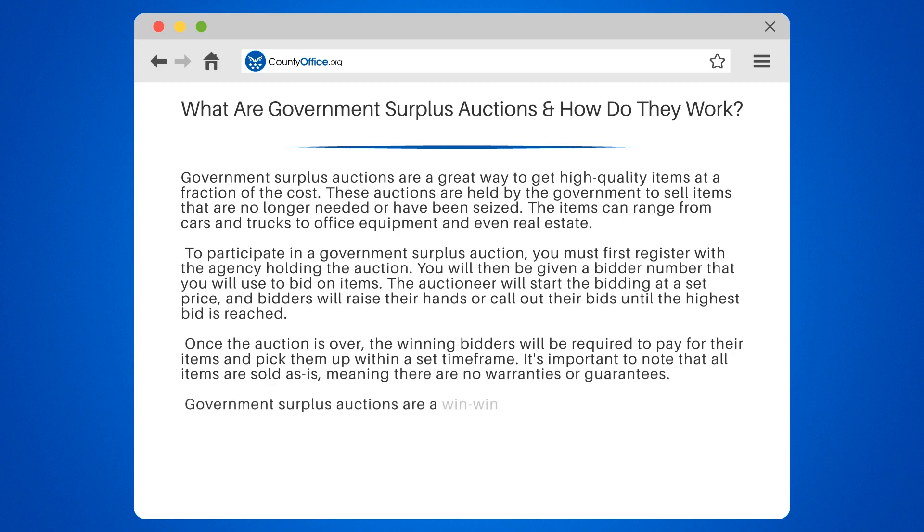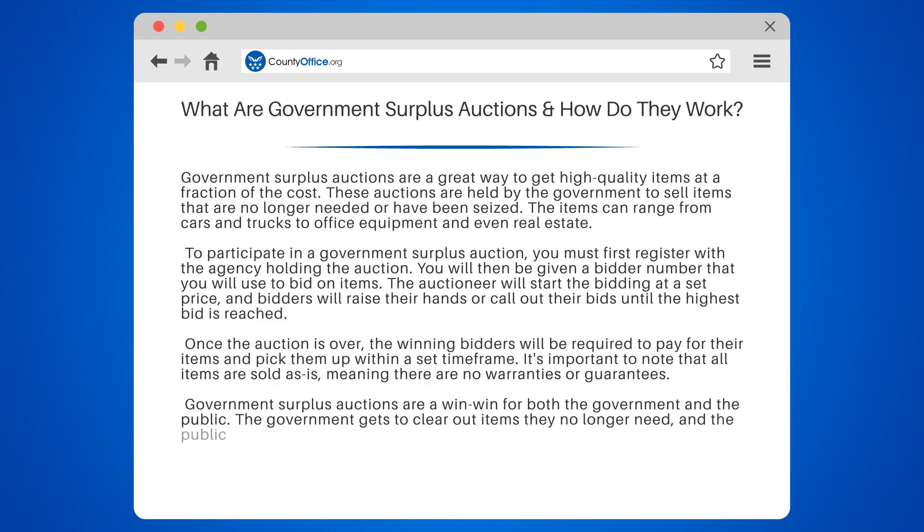Government surplus auctions are a win-win for both the government and the public. The government gets to clear out items they no longer need, and the public gets to purchase quality goods at a discounted price.